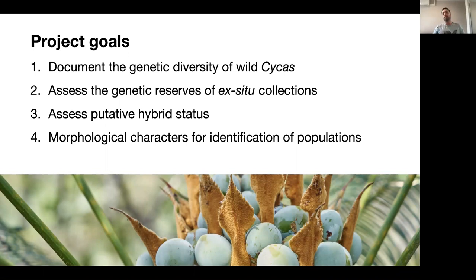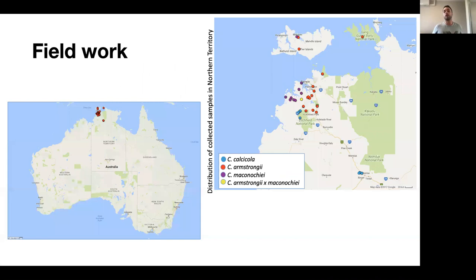The goals of this project were to document the genetic diversity in wild populations, and for Cycas calcicola to assess if what we have in cultivation matches the genetic diversity in the wild. We also aimed to assess the hybrid status of Cycas maconicae between C. maconicae and C. armstrongi, and to potentially find morphological characters for identification of populations — though I won't cover the morphological work in this presentation.